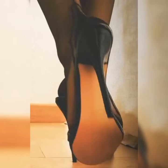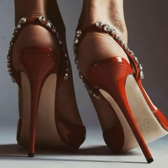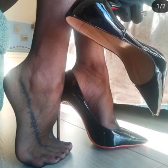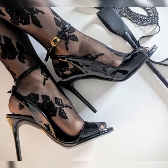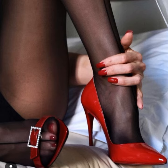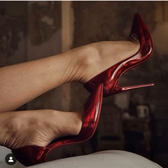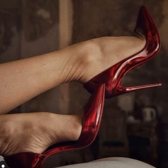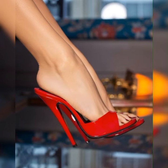They are perfect for special occasions like parties, weddings, or even a night out on the town. The versatility of stiletto high heel sandals allows you to dress them up or down depending on the occasion. Pair them with a little black dress for a classic look, or wear them with jeans for a more casual yet chic vibe.